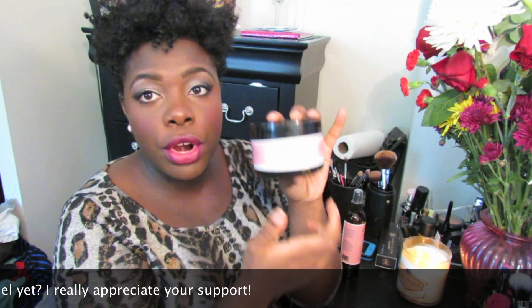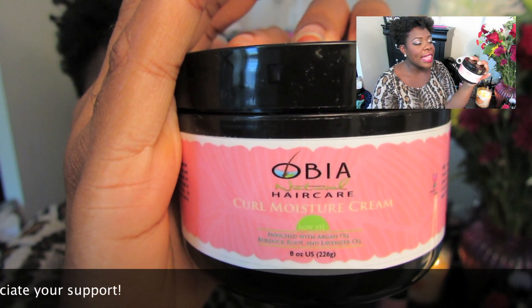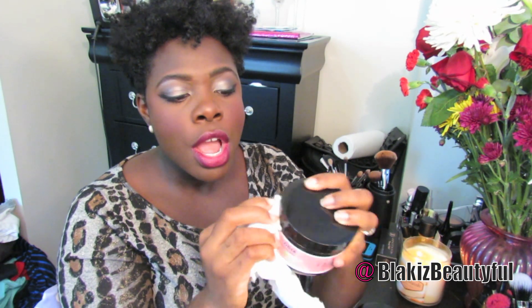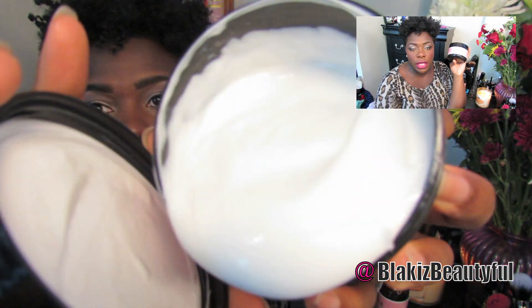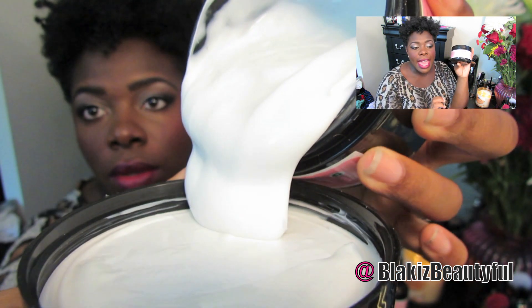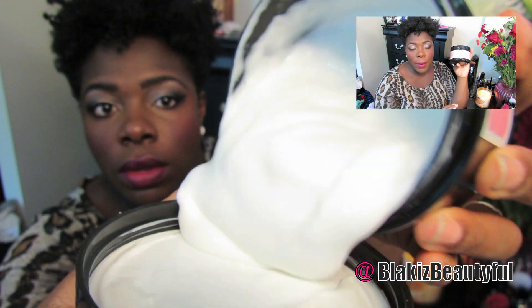The next thing I used was the Curl Moisture Cream, and I like this as a moisturizer but I don't like it as a styler. When I was using this, it moisturizes really well. I love how it feels on the hair, how it softens my hair. I did twists in it so I could rock a twist out to see what the results would be, and the results were nice.